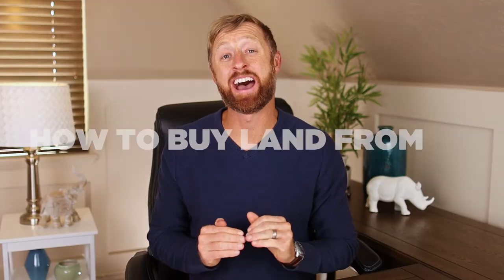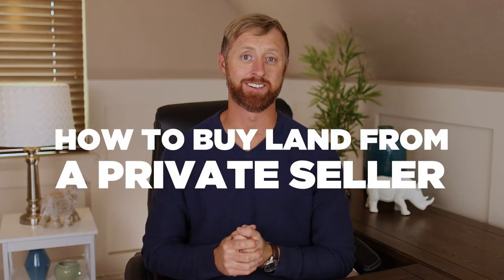In this video I'm going to talk to you about how to buy land from a private seller. I've literally made my living buying land from private sellers as well as buying land that's not even for sale. Today I'm going to peel back the curtain on exactly how me and my team does this every single day.